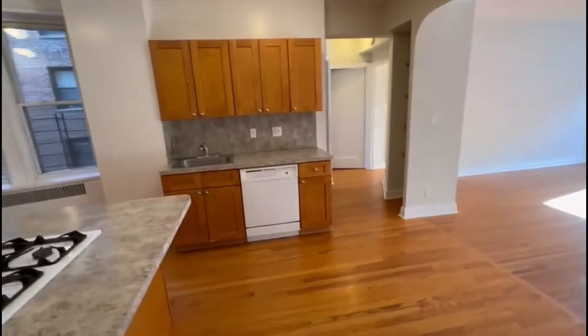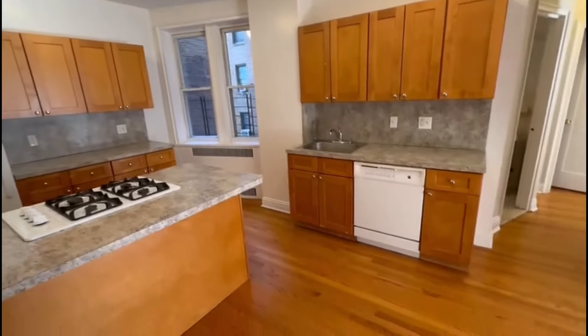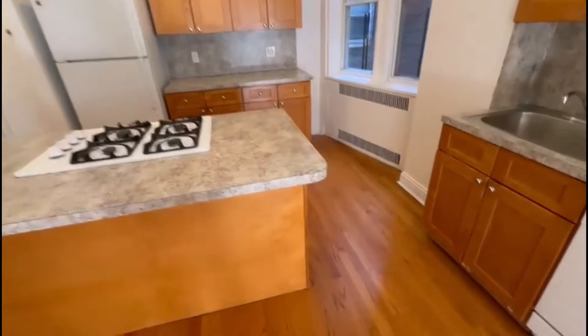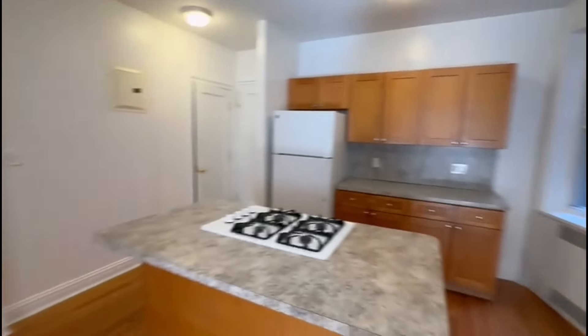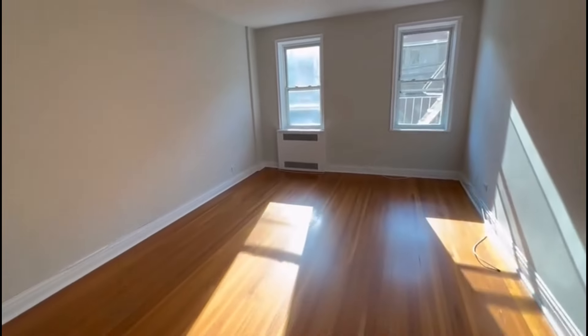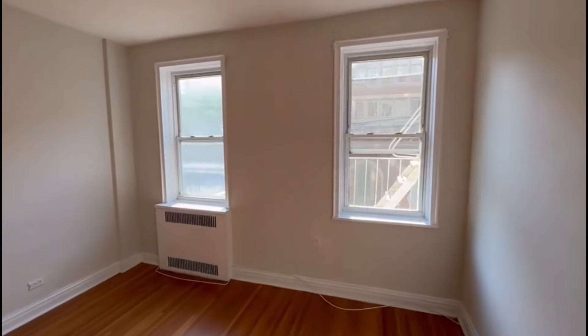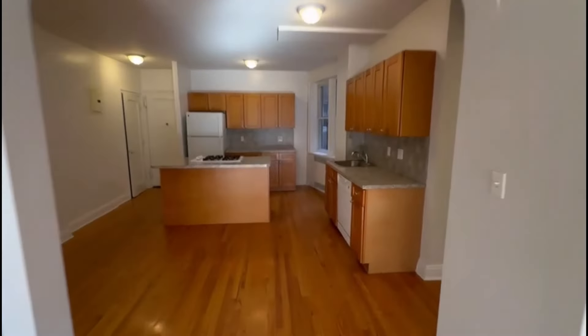To the left you have an open kitchen with a dishwasher and lots of cabinets. There's a beautiful island and a breakfast bar. It gets great light facing the front, and you have some more shelving here as well.